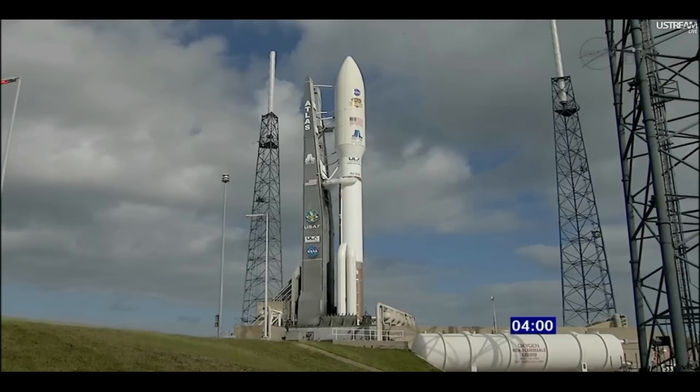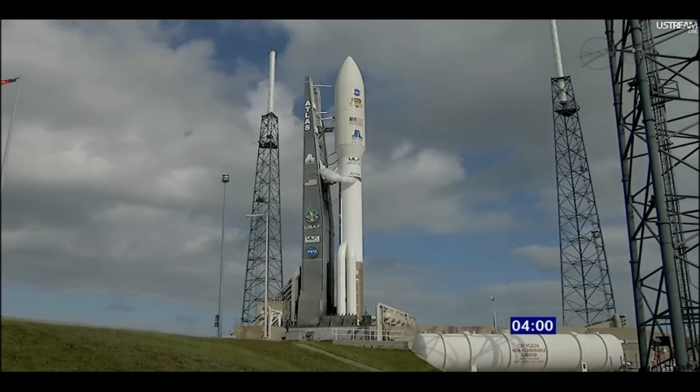This is Atlas Launch Control, 10 seconds remaining in this planned built-in hold, which will take us the last four minutes of the countdown. Coming out in 2, 1 — T-minus four minutes and counting.